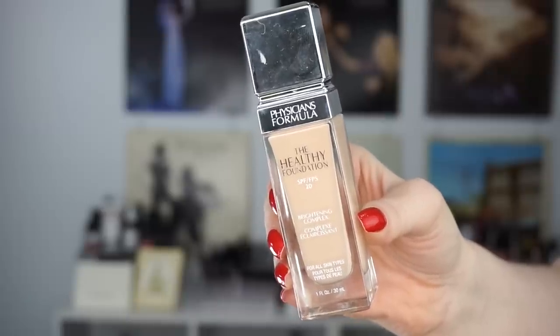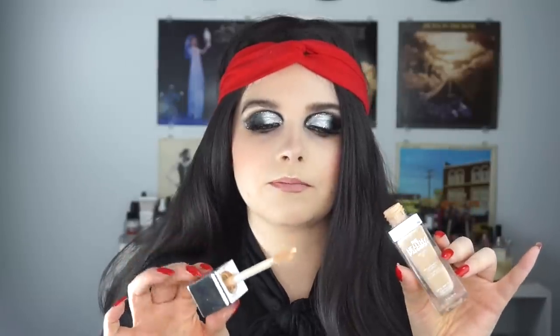This one was a gift — Physicians Formula Healthy Foundation Brightening Complex for all skin types, in the shade LC1. This is a pretty good color match for me. The packaging reminds me of the Tarte Shape Tape. It's a hint too dark for me but nothing I can't make work, especially once I factor in concealer and powders. It gives my skin that sort of flawless finish in real life. I can see myself repurchasing that foundation for sure.